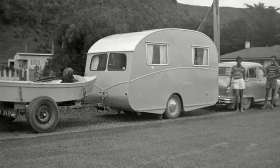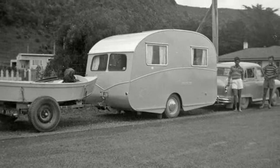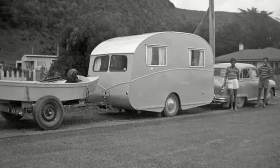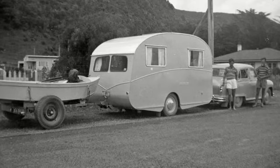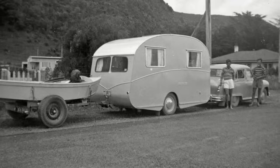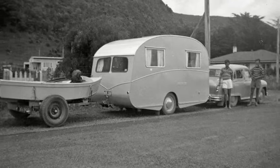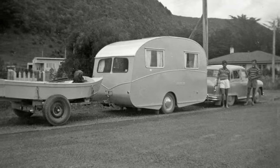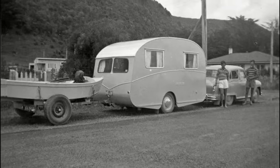Here's proof that turducken is nothing new — look at this old picture with this classic car, some '50s or '60s model, pulling a trailer pulling a boat, all at once. As a lot of you commented in my last videos, it's perfectly legal in a lot of states and very illegal in other states, so I guess it depends on where you live.